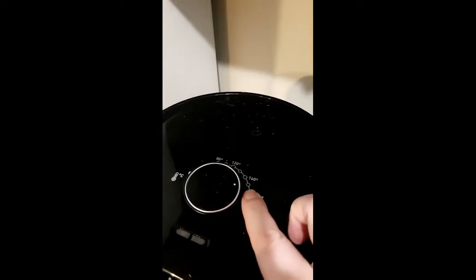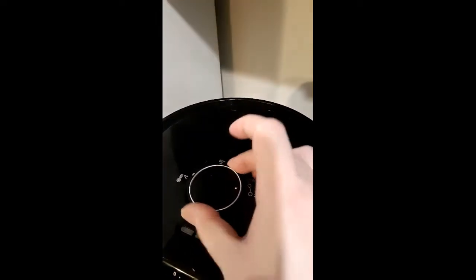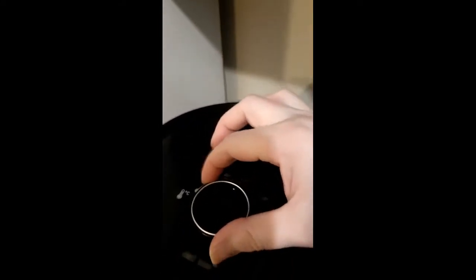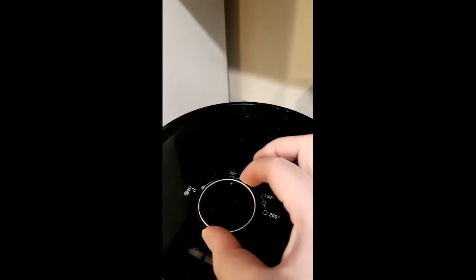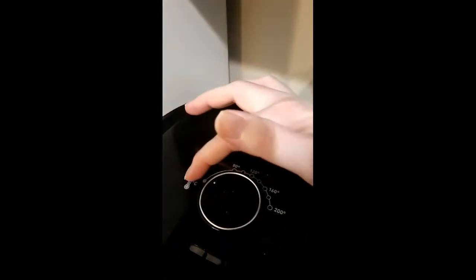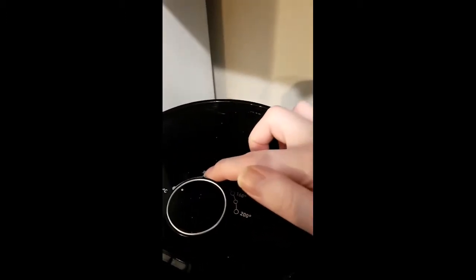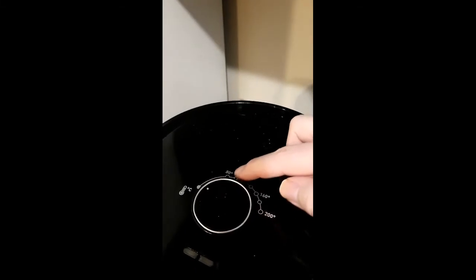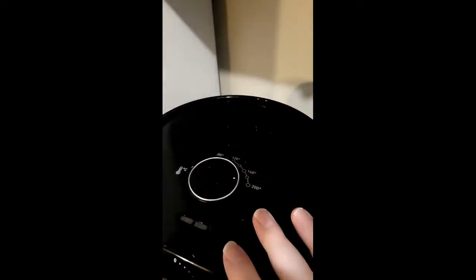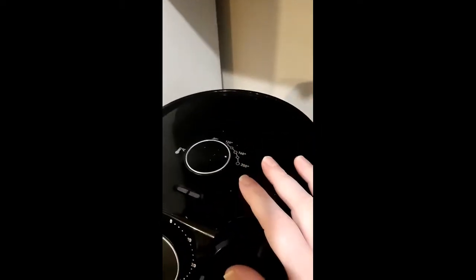It's all guesswork here. All you know is okay, this is 200, this is 160, this is 120 — and the minimum, who knows what the minimum is? There are no indicators as to what this is. It just starts at 80 degrees Celsius and then goes up to 200. So that's one thing I do have to say I'm kind of disappointed in.